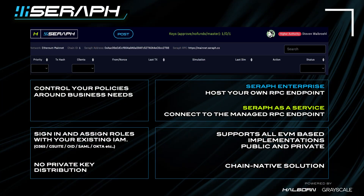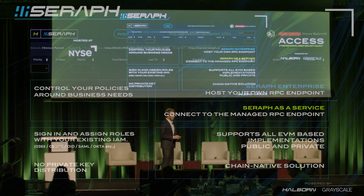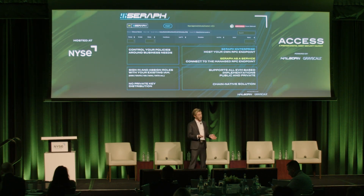It supports all EVM — from permissioned Quorum all the way to mainnet. I'm going to do the demo on mainnet. You can choose to host it on your own RPC endpoint, on your own data center or permissioned blockchain, or you can use it as a service, which is a managed endpoint that Halborn has set up.